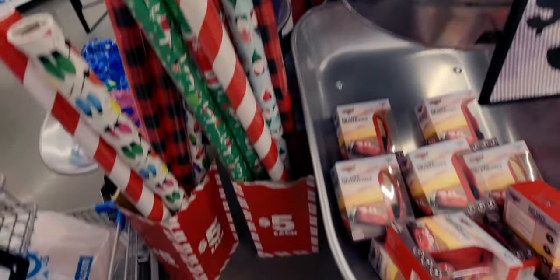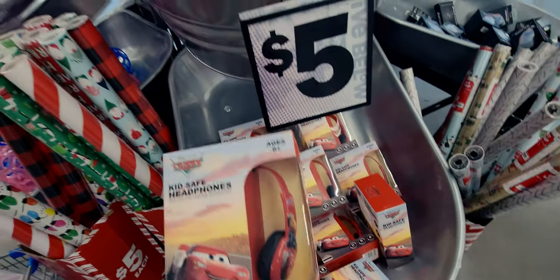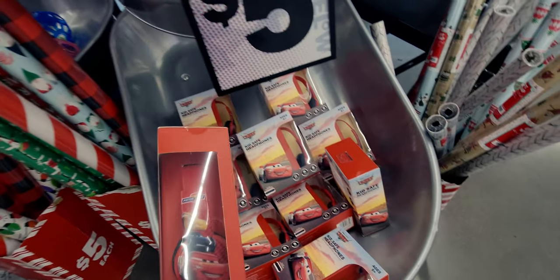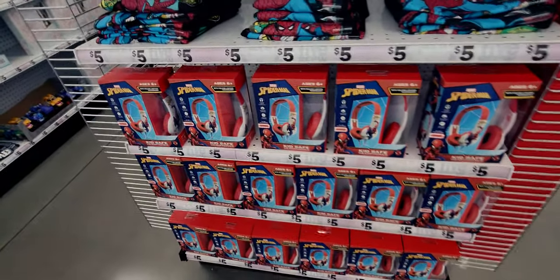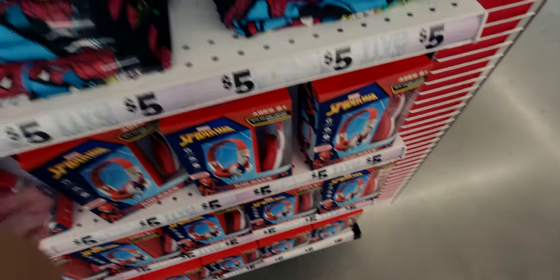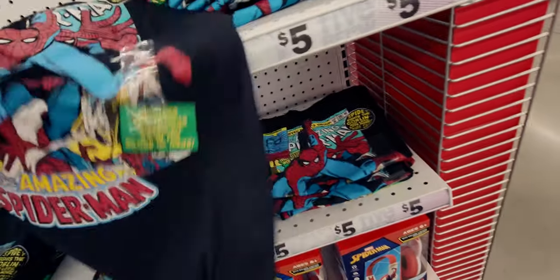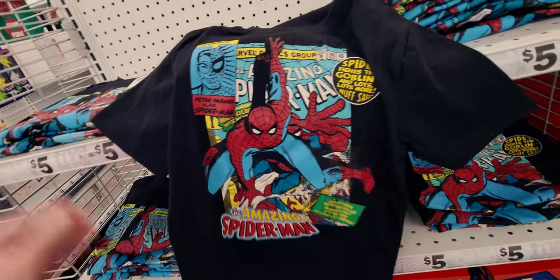They have kids' car headphones for five dollars with volume-limiting technology. Over here they have Spider-Man headphones for five dollars - the movie just came out. They also have Spider-Man shirts - 'The Amazing Spider-Man' - also five dollars. I'm going to have to get one for my son.